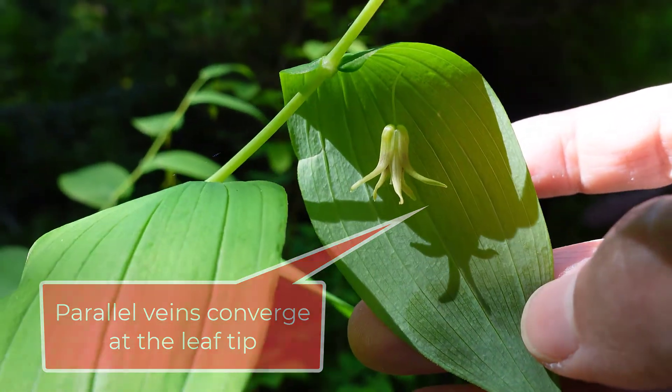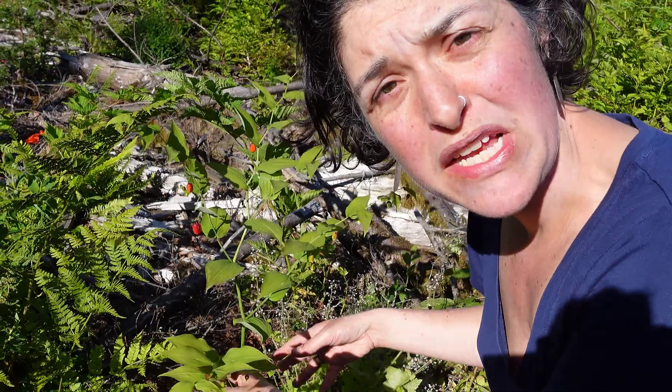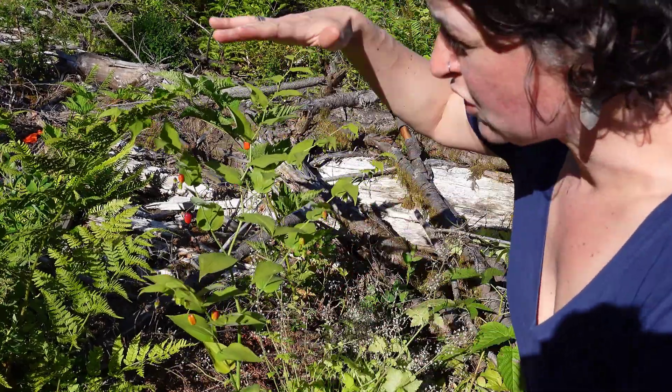This plant originates from stout rhizomes and can be anywhere from 40 centimeters to about a meter tall. This specimen in particular is about 60 centimeters tall.